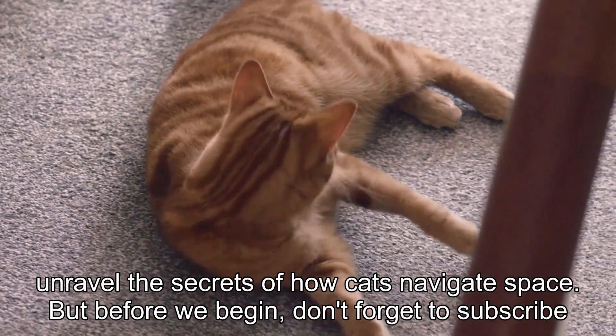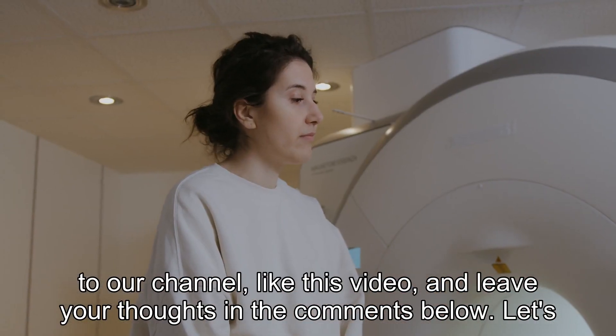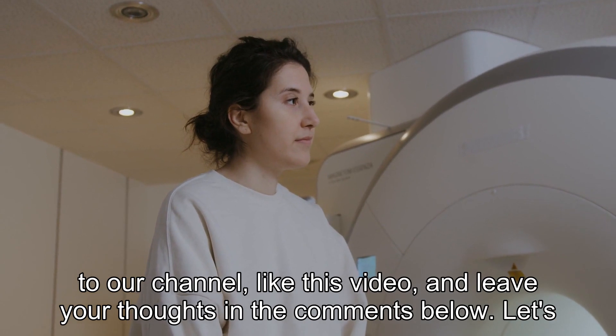But before we begin, don't forget to subscribe to our channel, like this video, and leave your thoughts in the comments below. Let's get started.